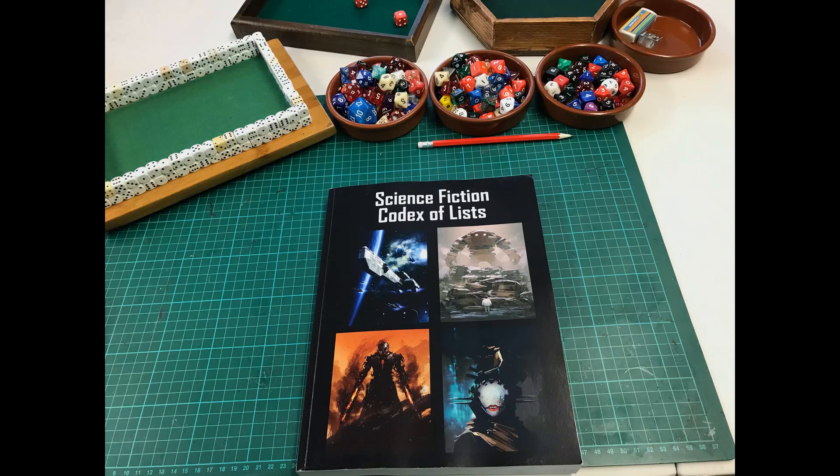It's by Gen Games, comes in at 324 pages. I'd like to read some of the back of the book to help you understand what it's about. It says: this book is designed to make a game master's job easier when he or she creates science fiction role-playing game adventures and campaigns. This book includes 90 RPG lists, 324 pages of content and thousands of entries designed for any science fiction game setting.